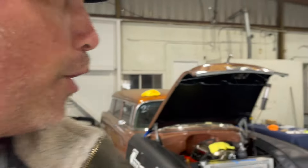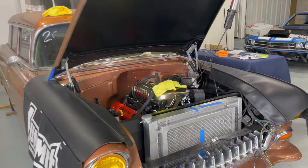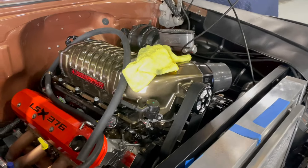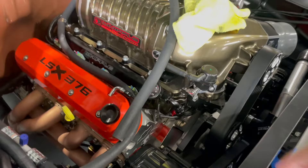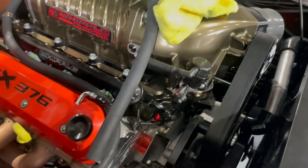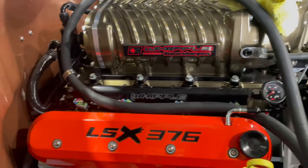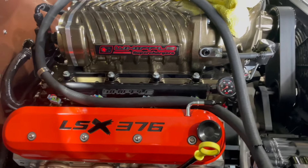They put the whole thing together up at Wagner in Wisconsin, which was pretty awesome. This is my first look at the thing — I didn't even know if it had started yet. We've got the Mattson's cooling module radiator there. Yeah, wow.